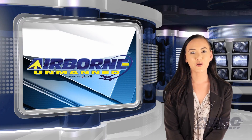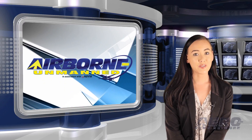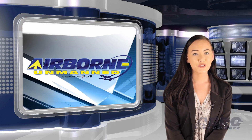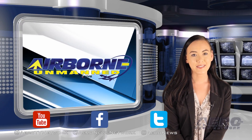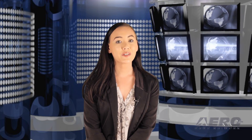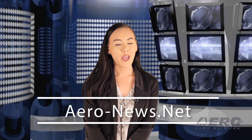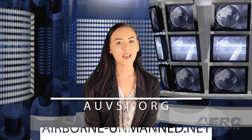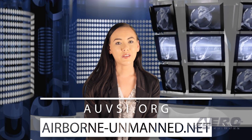That's our program for this week. In addition to this program, our daily Airborne Unlimited episodes covering the entire aviation and aerospace world are streamed on Monday, Wednesday, and Friday. Don't forget to subscribe, like, and tweet us. Get comprehensive, real-time, 24/7 coverage of the latest aviation and aerospace stories anytime at aero-news.net, and more information on the innovative world of all things unmanned at AUVSI.org and airborne-unmanned.net. We'll see you next week.